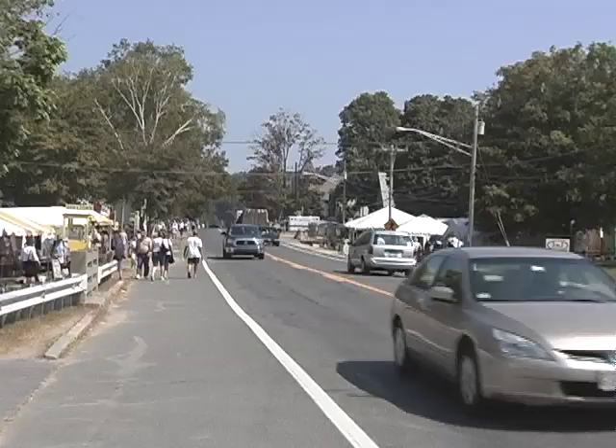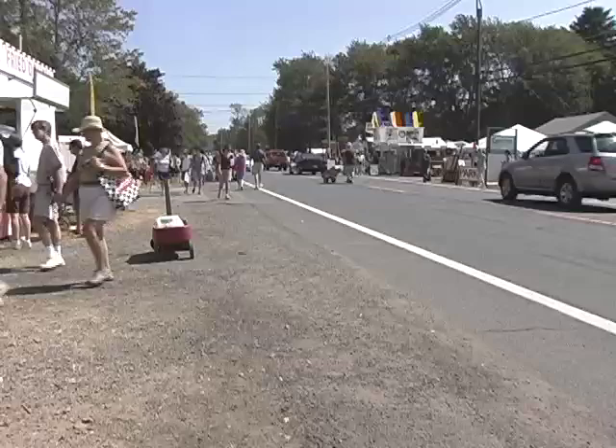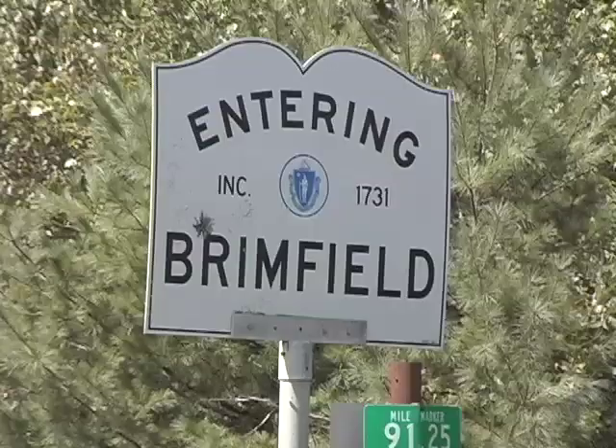Hi, I'm Tom Patti from Worth Point, and we're at the Midway Antiques Field here in Brimfield, Massachusetts on this glorious September day. Visiting all the booths, or as many as we can hit — there are a lot to go through — so join us as we explore Brimfield in September.